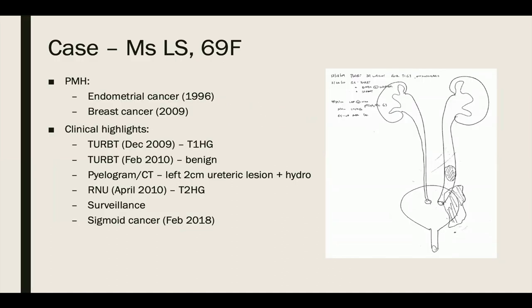I'll start with the patient of Dr. Black's, who was originally referred for bladder cancer and a two-centimeter left ureteric lesion. This was a few years ago. The patient is now 69 years of age, but was 57 at the time of referral. Her medical history included endometrial cancer treated with a hysterectomy in 1996, along with breast cancer treated with a segmental mastectomy in 2009. Family history was largely unremarkable.